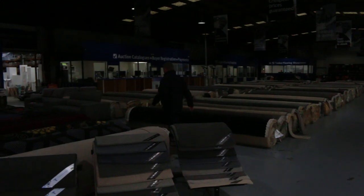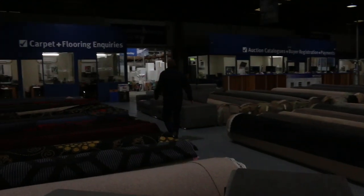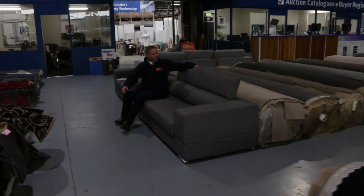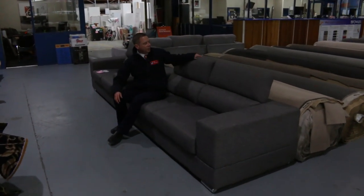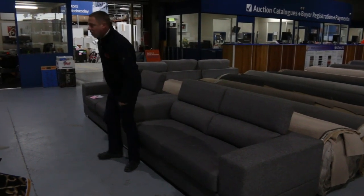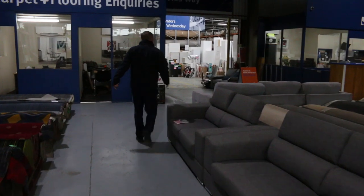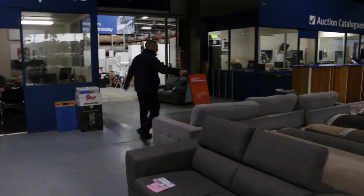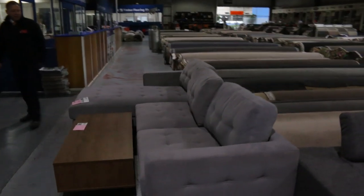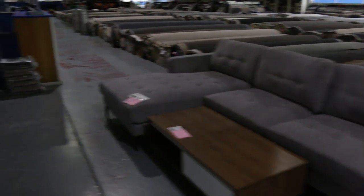This is an absolutely beautiful couch — it's a two-seater and a three-seater, ex-display, with adjustable rests at the back that can go up or down. Starting those away at a dollar, no reserve. There's also a nice big chaise lounge here, again dollar no reserve, and a coffee table alongside it.